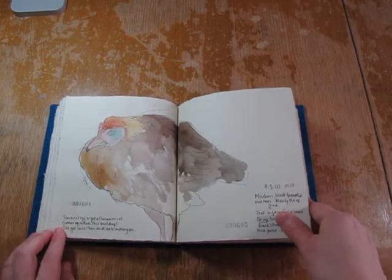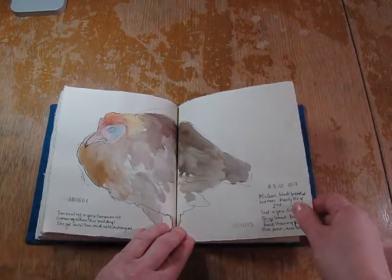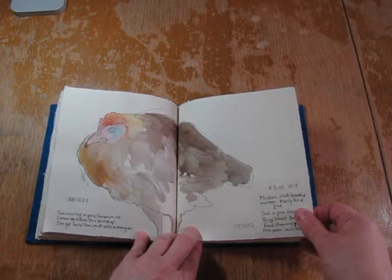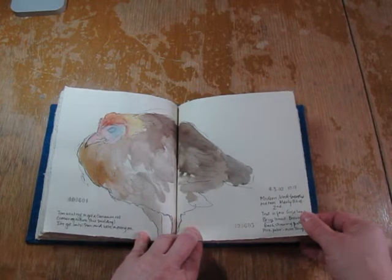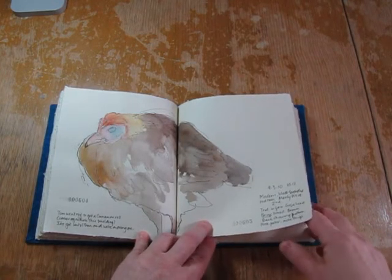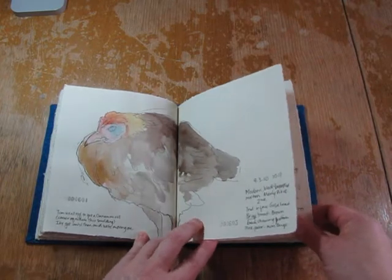I only had a few minutes to draw this one. My friend Tom had called me on my cell phone and we got together to sketch for a little bit. He had finished his sketch and was off to eat a cinnamon roll, which was just at the corner of the building, so I had until he got back to finish this sketch.